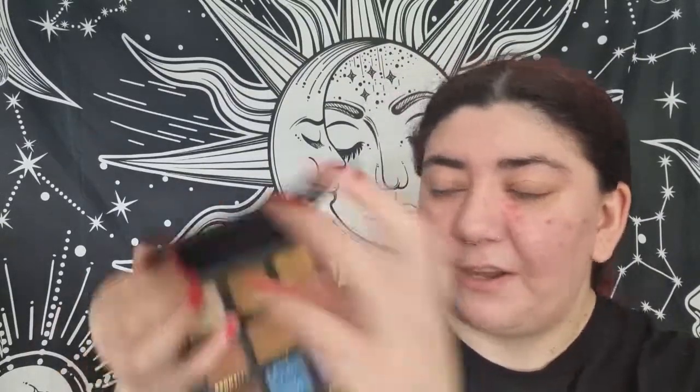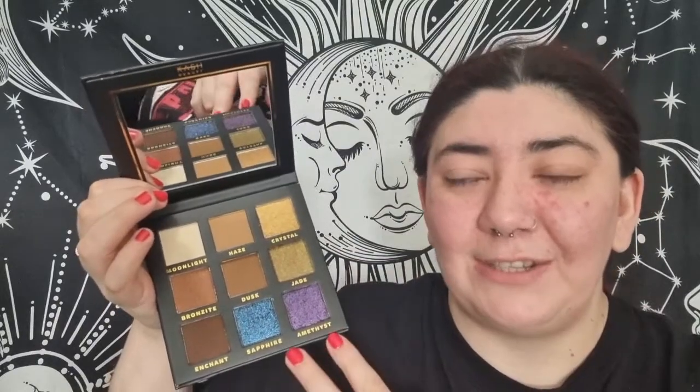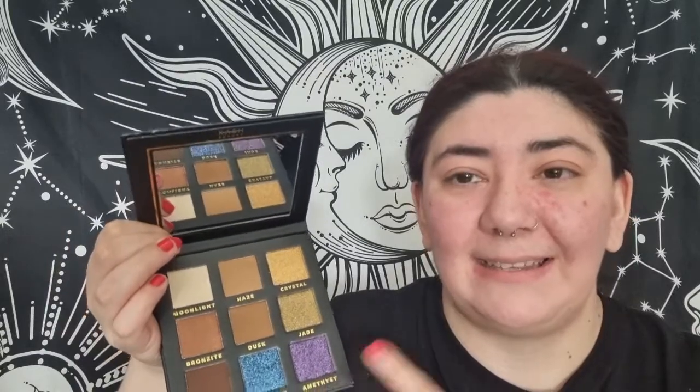I also picked up one of their lipsticks in the shade Blood Moon, which is a red of course. That's the outer packaging — when you get inside you get nice hard plastic packaging, very sturdy. When you open it you've got a lot of nudes and then these two special shades. This purple was one of the reasons I wanted to try this palette — it is absolutely stunning. I'm going to start with the eye, and I'll put up swatches of the palette separately.